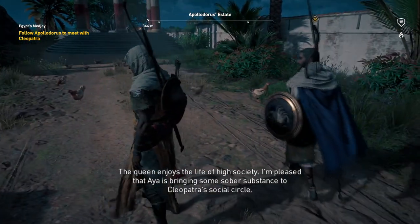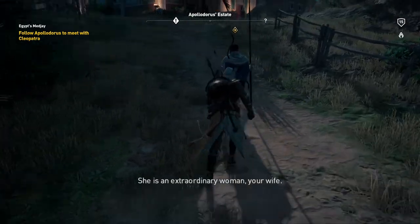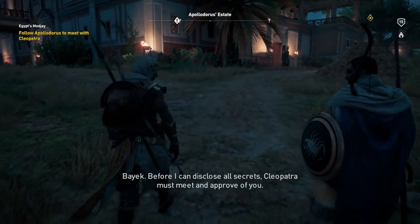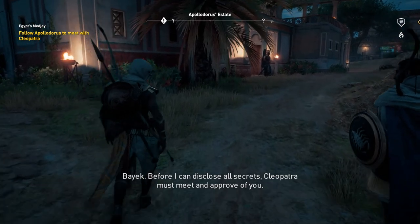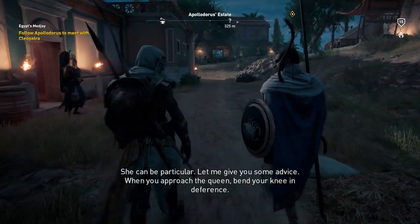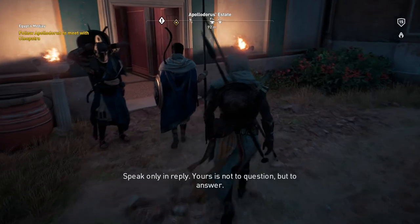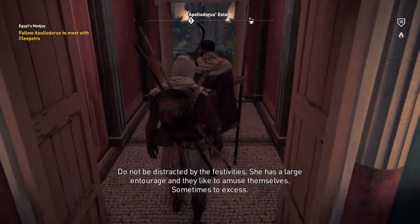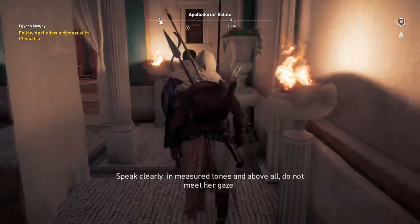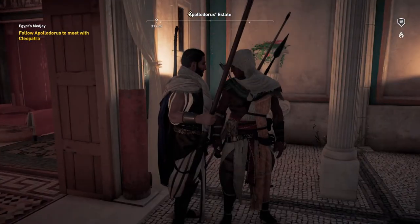I'm pleased that Aya is bringing some sober substance to Cleopatra's social circle — she is an extraordinary woman, your wife. Before I can disclose all secrets, Cleopatra must meet and approve of you — she can be particular. Let me give you some advice: when you approach the queen, bend your knee in deference, speak only in reply. Yours is not to question but to answer. Do not be distracted by the festivities — she has a large entourage and they like to amuse themselves sometimes to excess. Speak clearly in measured tones, and above all do not meet her gaze.